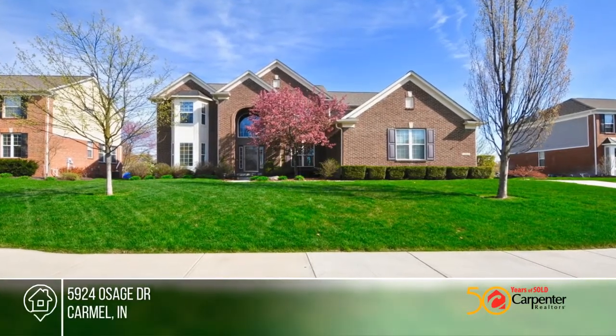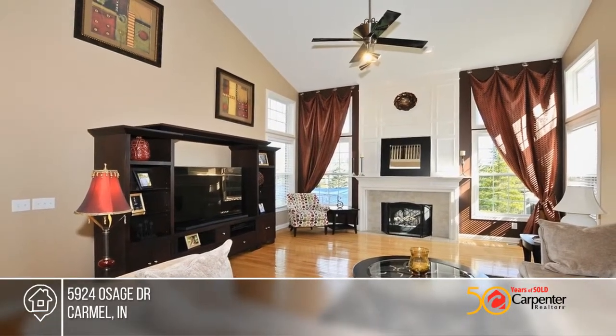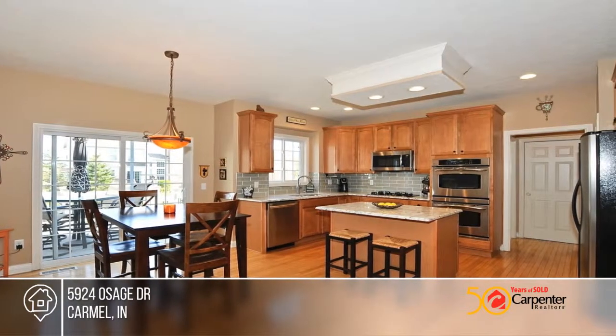You don't want to miss this beautiful two-story brick and composite home in popular Cherry Creek Estates. The gourmet kitchen has lovely granite countertops, glass subway tile, stainless steel appliances, center island, and large planning center.